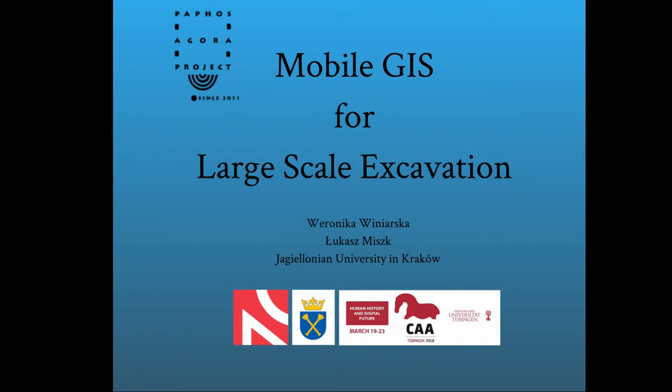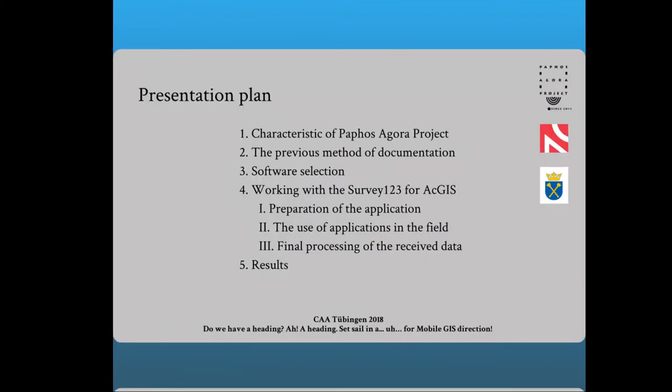At the beginning I will introduce you to the essence of the Paphos Agora project and briefly discuss the main places in which our work is currently focused. The next item in my speech will be the presentation of the documentation methodology developed so far, including the individual stages of work and the equipment and software that we use.